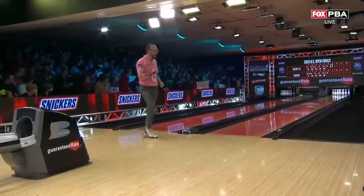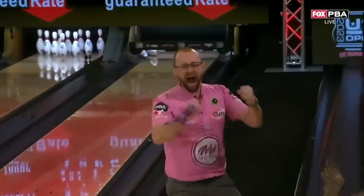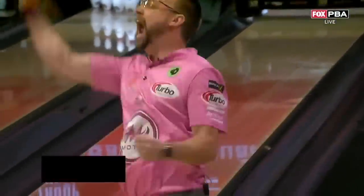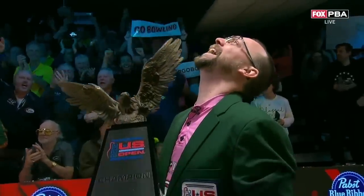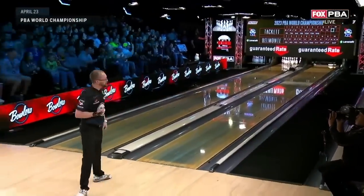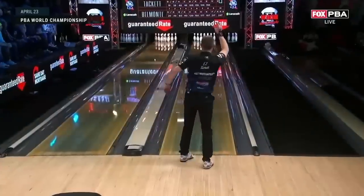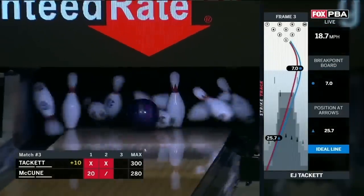U.S. Open — it happened at Woodland Bowl, Indianapolis. The top seed made it two strikes in the tenth to beat Belmo — and he did it. Got the green jacket as well — 254-247 for his fourth career major. Then in Wauwatosa, able to repeat with a major championship there too.